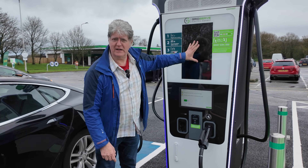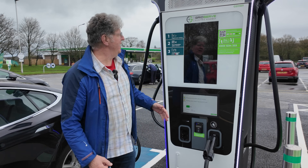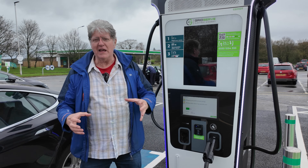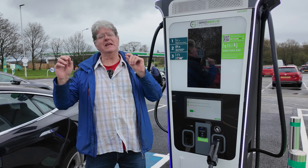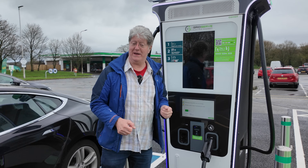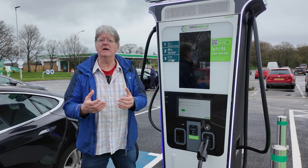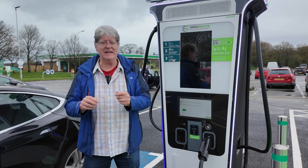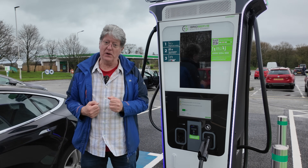These were advertised on the GridServe website as 360 kilowatt chargers — they are the latest ones. They are dual bay, and they claim that these are faster than their 350 kilowatt single bay chargers. The reason they claim they're faster is that inside there's a computer that will intelligently select the correct power for each car plugged in.